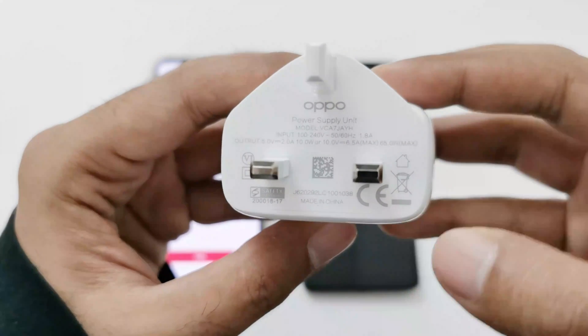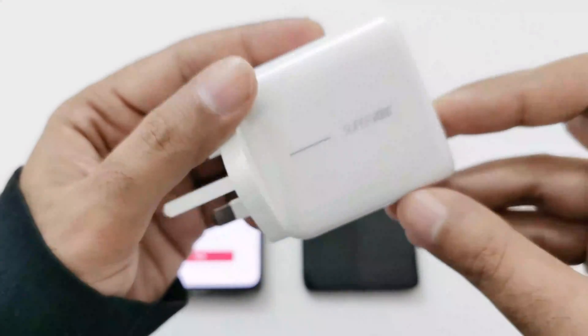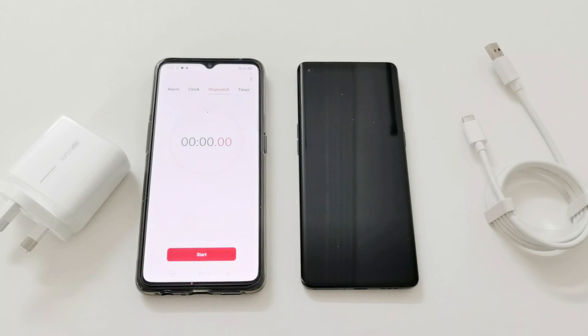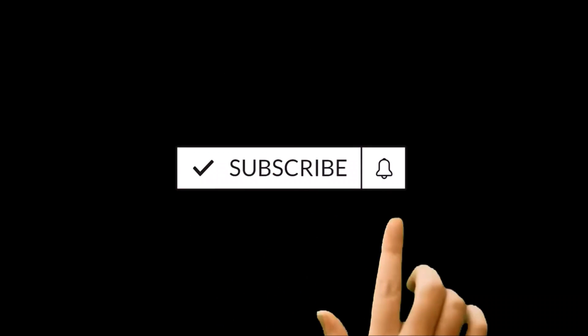For this testing purpose we will use OPPO's official 65W SuperVOOC charger and the SuperVOOC USB cable, and we will use another smartphone for the timer. So let's start our test and see how much time it's going to take to charge the OPPO Reno 4 Pro 5G from zero percent to 100 percent.